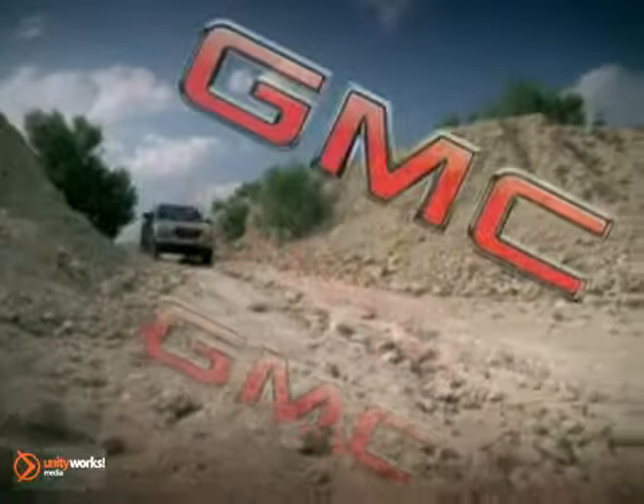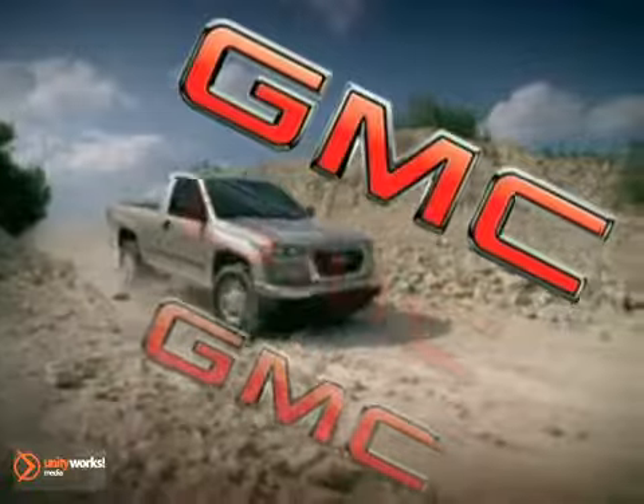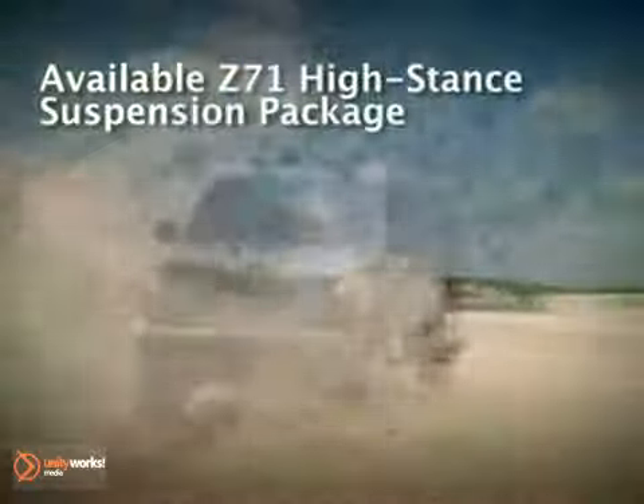At GMC, we've been engineering and building professional-grade trucks for over a century. And everything we've learned in that time has gone into the Canyon.